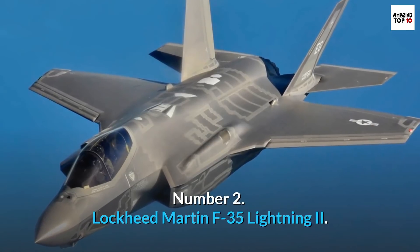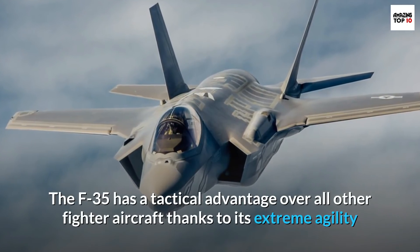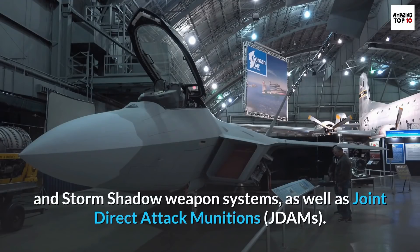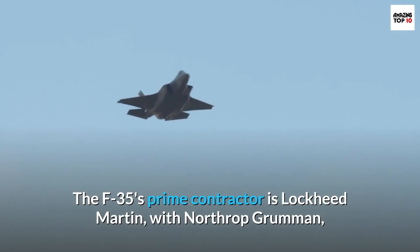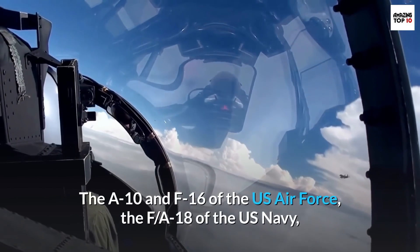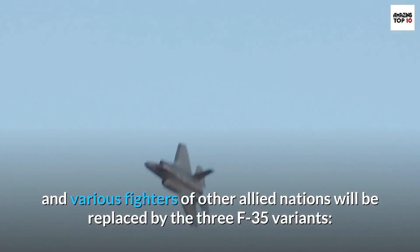Number 2: Lockheed Martin F-35 Lightning II. The F-35 Lightning II is the world's first fifth-generation multi-role fighter. The F-35 has a tactical advantage over all other fighter aircraft thanks to its extreme agility and stealth, as well as an integrated sensor kit and advanced weapons. The single-seat fighter is equipped with Sidewinder and Storm Shadow weapon systems, as well as Joint Direct Attack Munitions (JDAMs). The F-35's prime contractor is Lockheed Martin, with Northrop Grumman, BAE Systems, and Pratt & Whitney as major partners. The F-35 flew for the first time in December 2006. It will replace the A-10 and F-16 of the U.S. Air Force, the F/A-18 of the U.S. Navy, the F/A-18 and AV-8B Harrier of the U.S. Marine Corps, and various fighters of other allied nations.